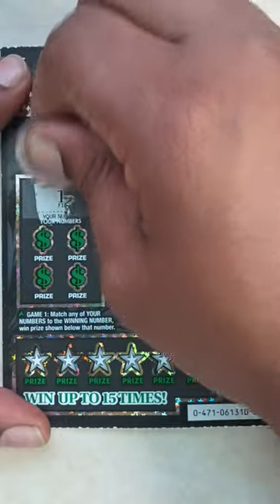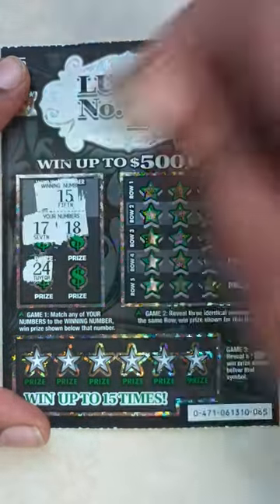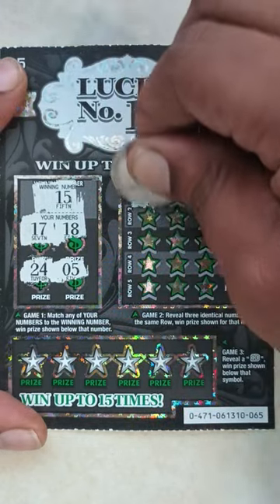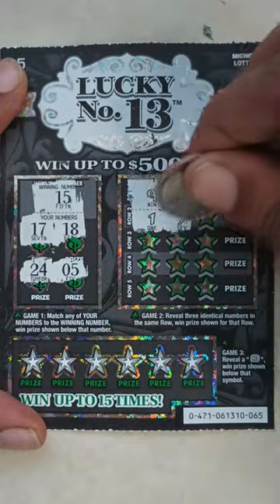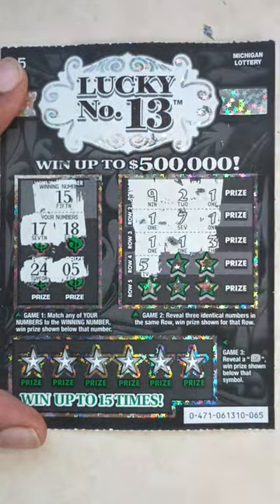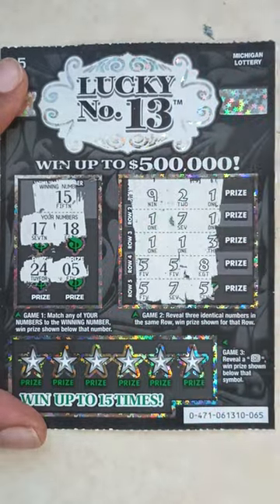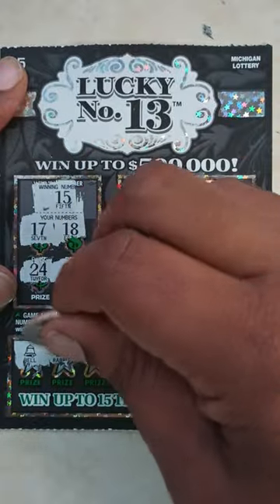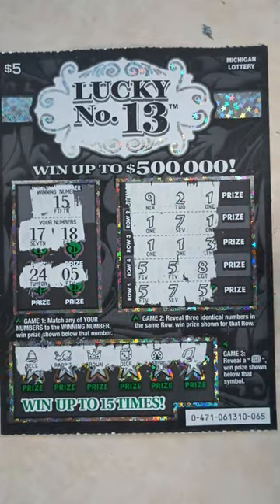The winning number is 15. Your numbers: 17, 18, 24. Game two: 9, 2, 1, 1, 7, 1, 1, 1, 3, 5, 5, 8. Last row: 5, 7, 5 — nothing in game two. Game three, looking for that 13: got a bell, rabbit, crown, dice, ladybug, wishbone. Ticket 65 is a loser.